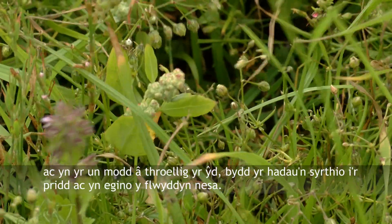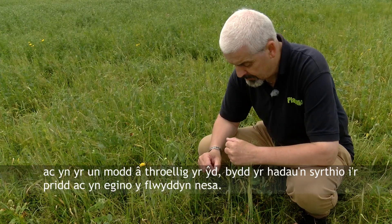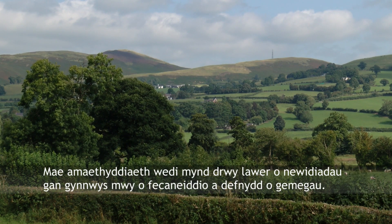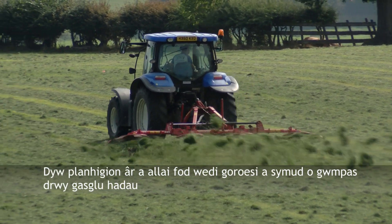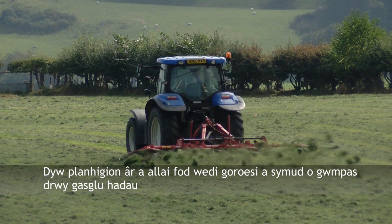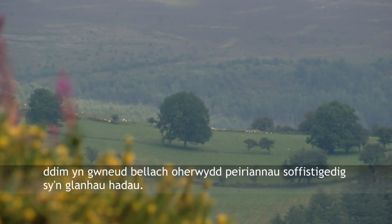And again like the corn spurry, the seeds will fall into the soil and come up next year. Agriculture has gone through many changes including the increased use of mechanisation and chemicals. Arable plants that may have survived and moved around through the collection of seed can no longer do so due to sophisticated seed cleaning machinery.